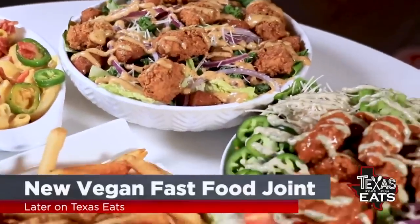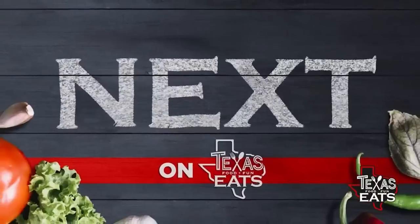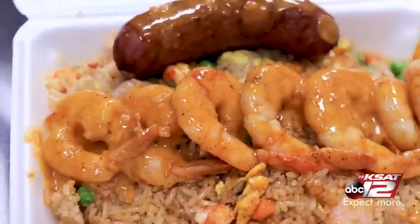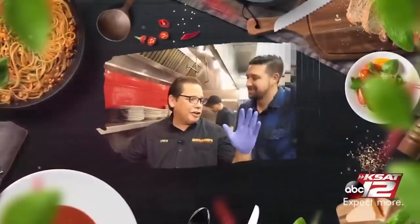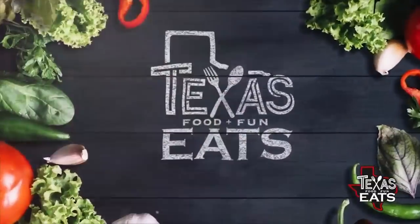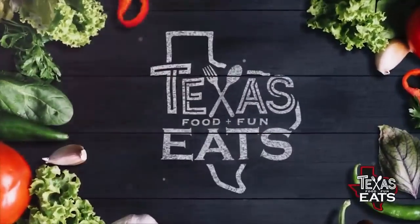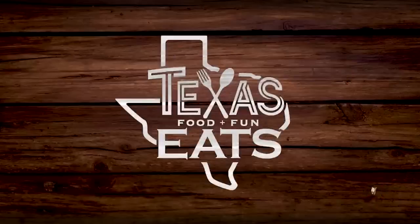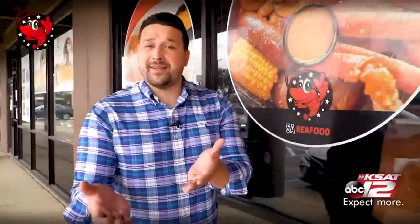Coming up later on Texas Eats, we go inside a new fast food joint in San Antonio offering vegan options on the menu. And next, we check out SAC Food for our featured restaurant of the day. So don't go anywhere, Texas Eats will be right back. Welcome back to Texas Eats — now it's time for our featured restaurant of the day. Now we're here off De Zavala in San Antonio to go inside a seafood restaurant that's only been here a short time but has had a huge impact. Let's go inside SAC Food.